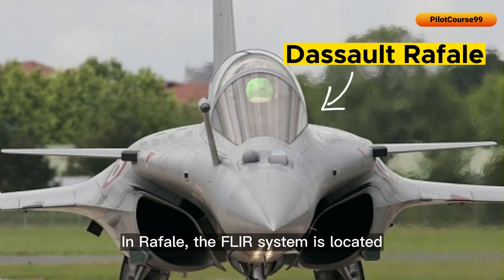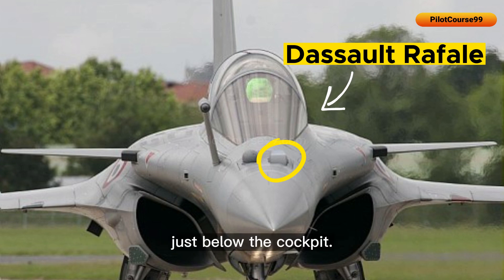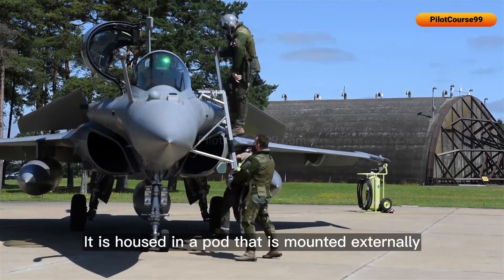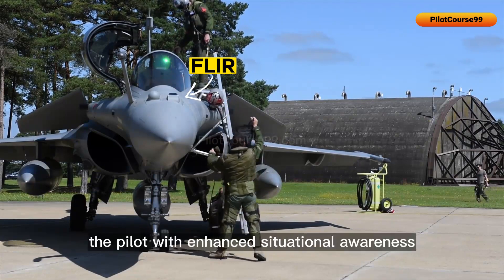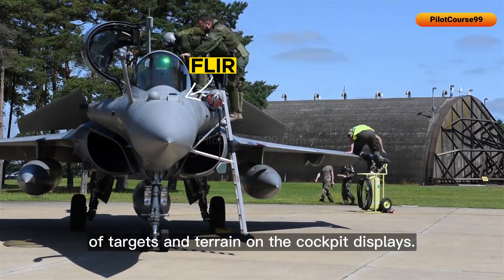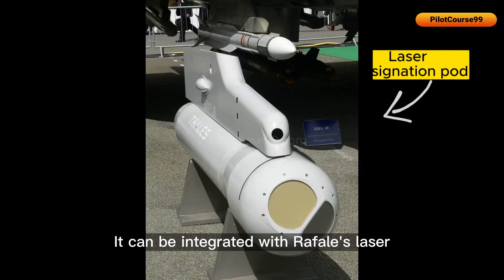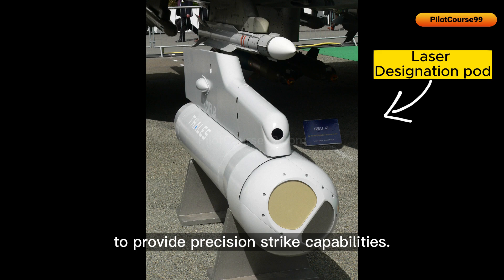In the Rafale, the FLIR system is located on the left side of the aircraft's nose section, just below the cockpit. It is housed in a pod mounted externally on the aircraft, providing the pilot with enhanced situational awareness by detecting and displaying thermal signatures of targets and terrain on the cockpit displays. It can also be integrated with the Rafale's laser designation pod to provide precision strike capabilities.